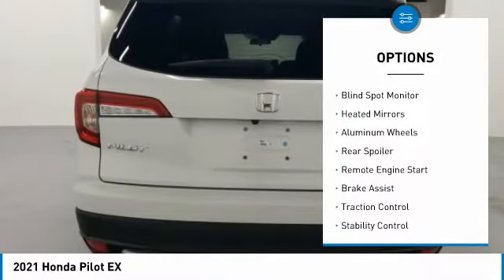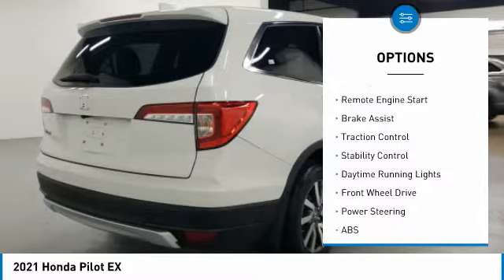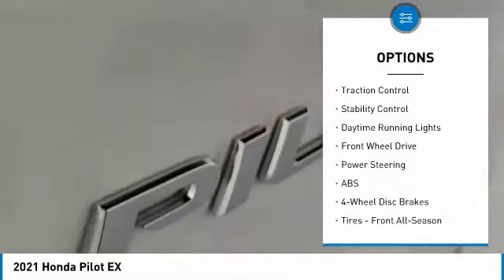Tire pressure monitor. Blind spot monitor. Heated mirrors. Aluminum wheels. Rear spoiler. Remote engine start.